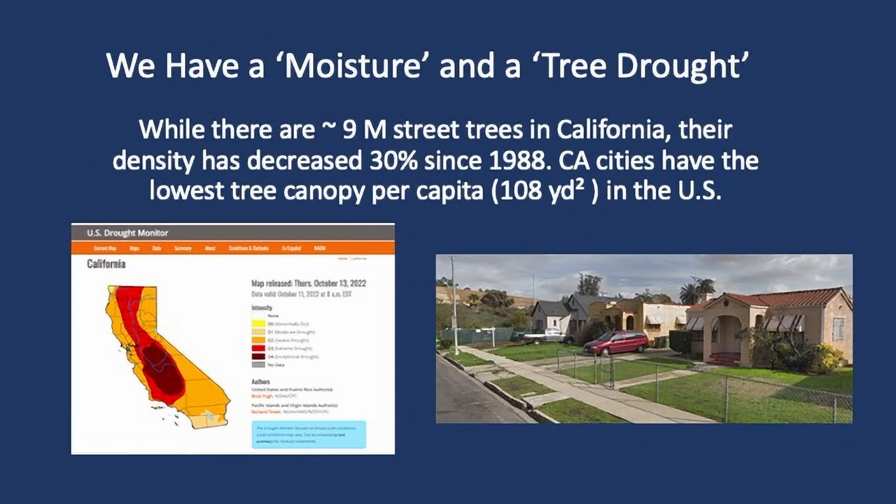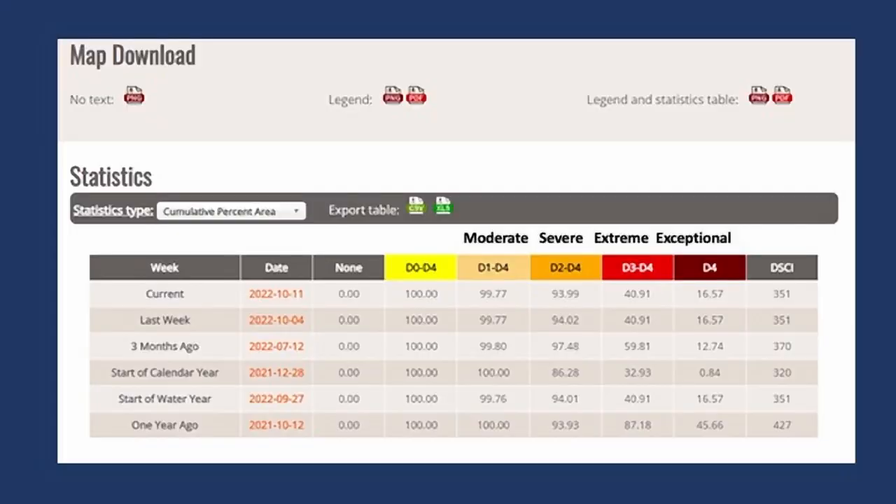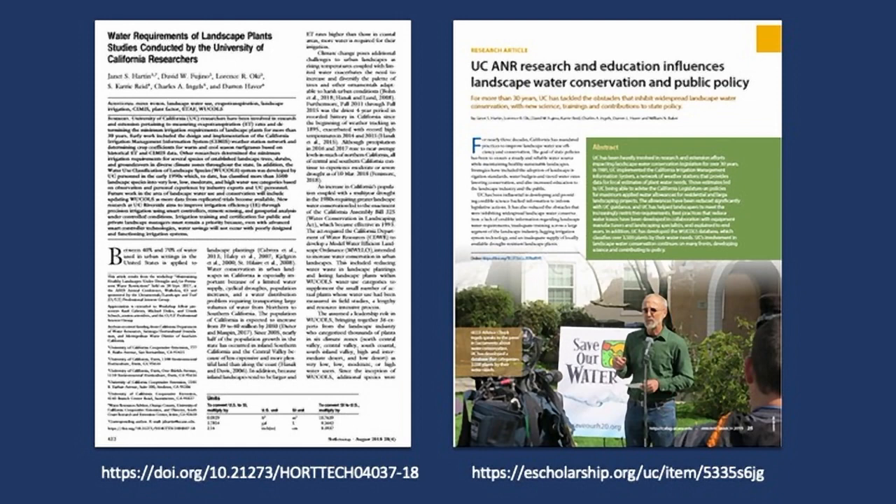I update the California Drought Monitor in my slides each week. This was released October 13th. Looking at the silver lining, along the coast up here you're better off than most areas of the state when it comes to drought. But even then, we have 100% of the state suffering some form of drought. That's the sad story — 99.8% are suffering moderate drought. That's virtually the whole state.